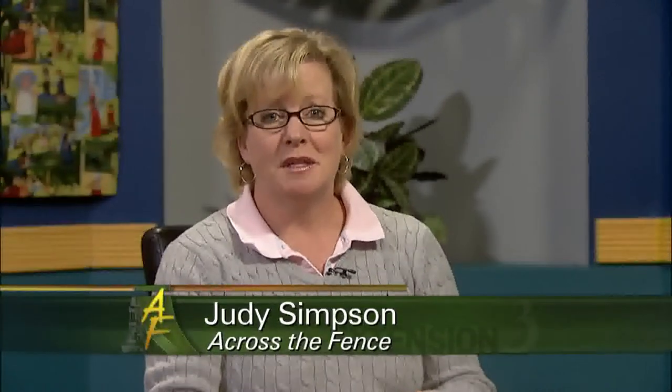Good afternoon and thanks for joining us. I'm Judy Simpson. With spring's arrival we're deciding which annual flowers to buy and plant, and there are more choices than ever before. Joining me this afternoon to show us some of the best of the new flowers is Leonard Perry from UVM Extension. Welcome back. Always fun to be back and talk flowers.